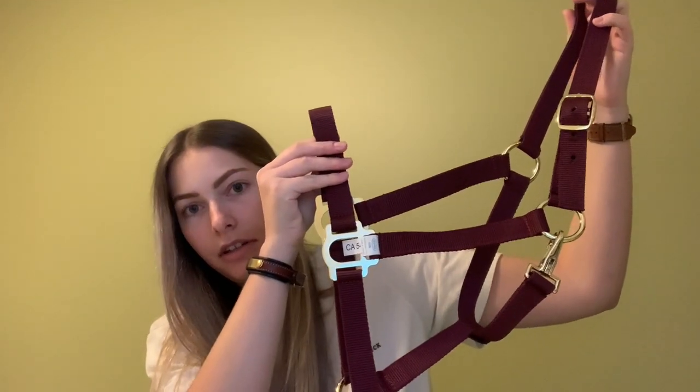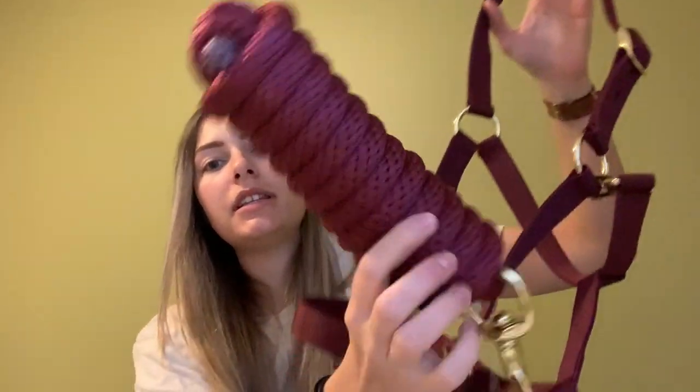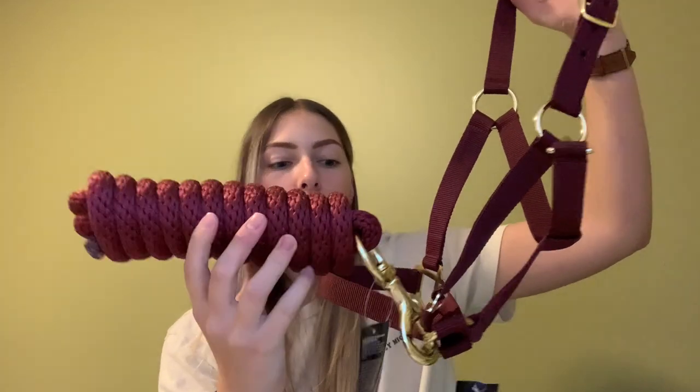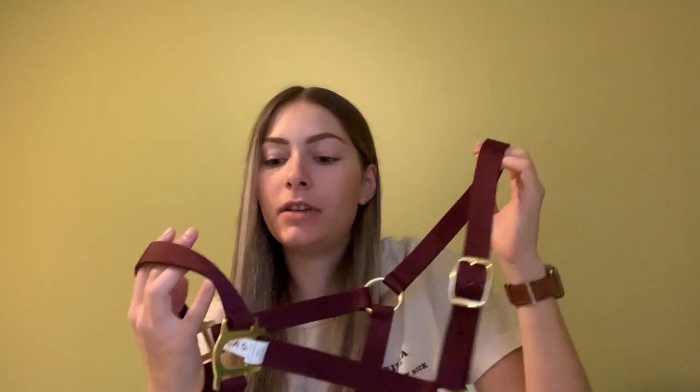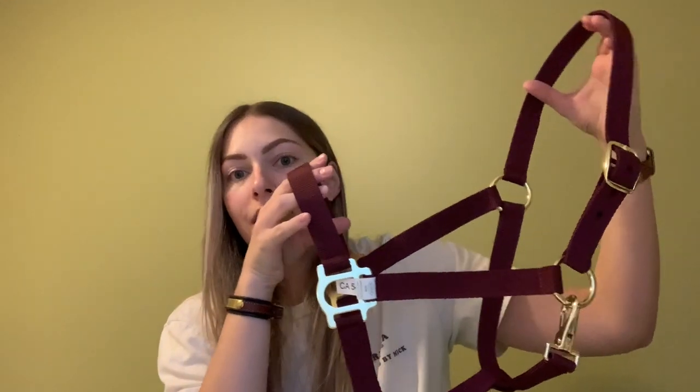My next item was actually a gift from my parents to say congratulations on getting your first mule. I cried because I was not expecting it at all. They bought me a maroon halter that I saw at Green Hawk, and it also comes with its matching lead rope. I know this isn't going to fit him right now because it's a cob size, but I'm hoping when he gets older he'll fit it properly.